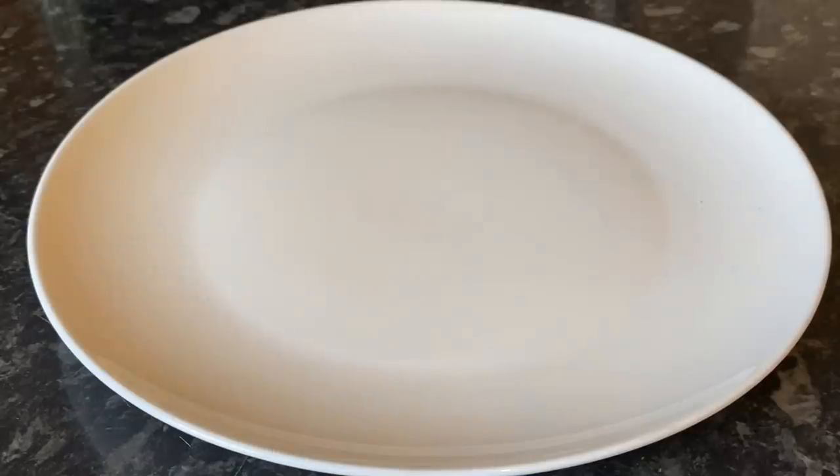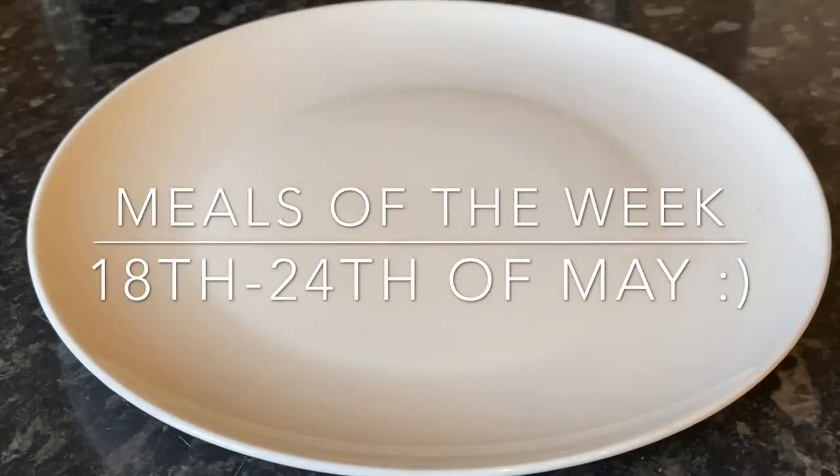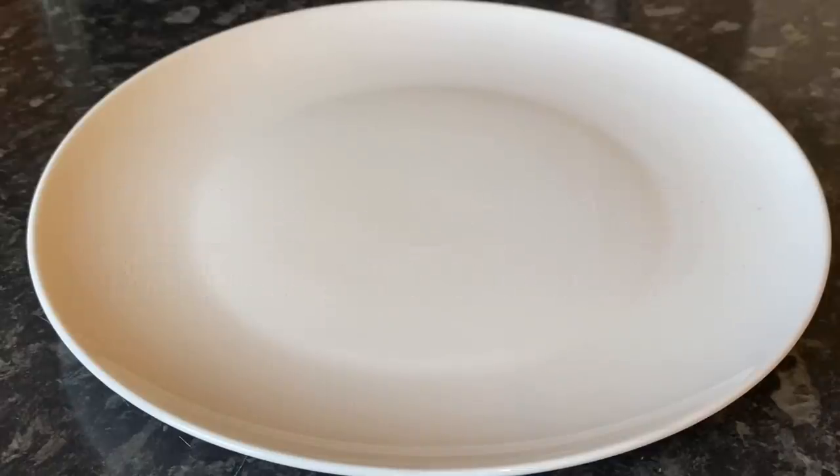I'm putting together a video of my breakfasts, my lunches, my dinners, and my snacks, and I'll let you know what I've lost at the end of that week for those who have asked. So enough rambling from me — let's go and see what the rest of them had for their main meal this week, starting off on Monday.